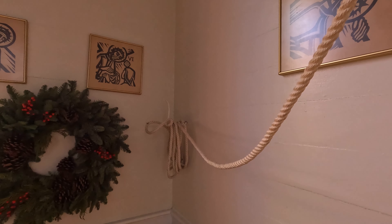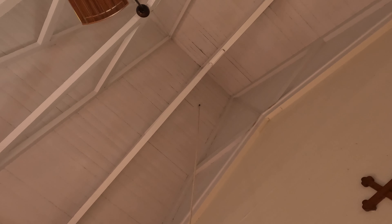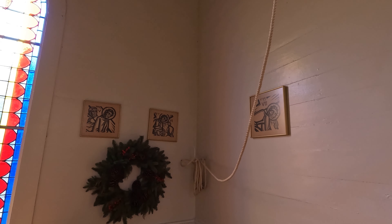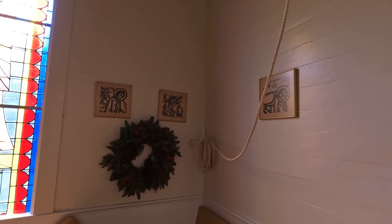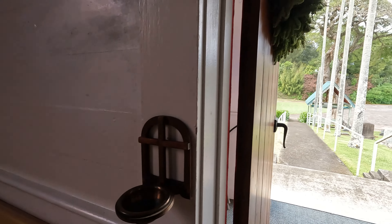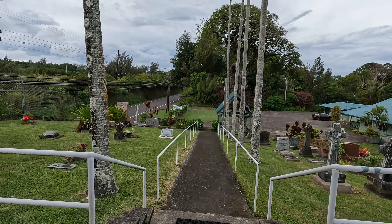And this rope — I'm just guessing — it goes up in the tower to the bell. Look up there, there is a hole going straight up in the bell tower. So somebody is pulling that rope, probably before they have service. I don't know what this is, but it's definitely a nice place.